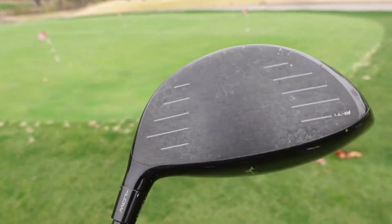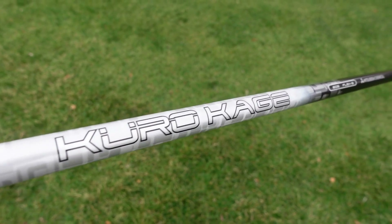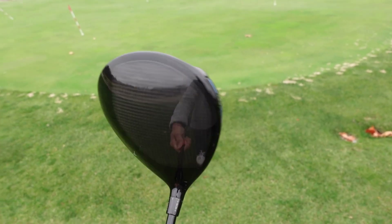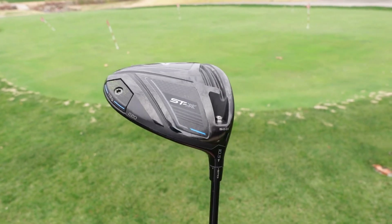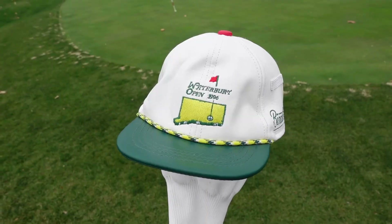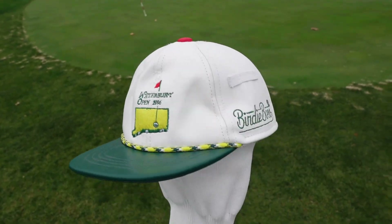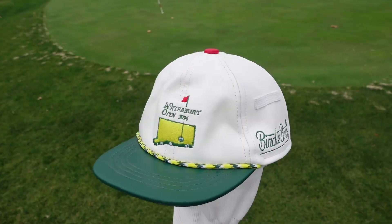It has a Kuro Cage stiff shaft — I believe it's a 60 gram. It comes with the famous Waterbury Open cover, you know, Happy Gilmore style. If you need those, birdieboss.com.